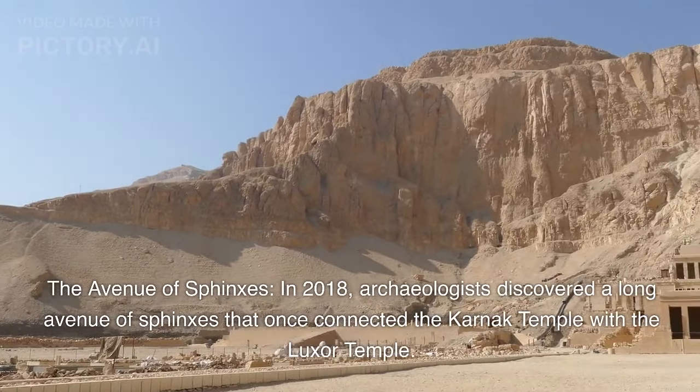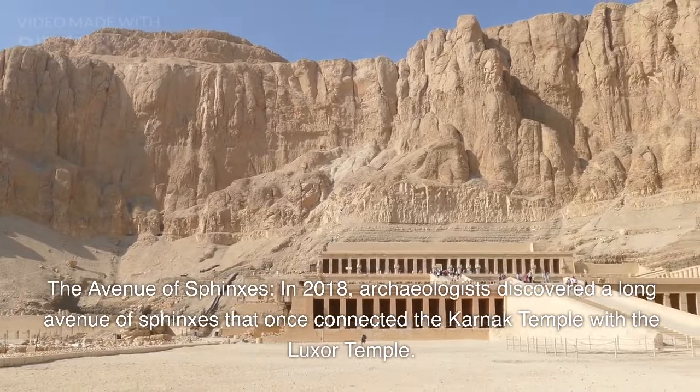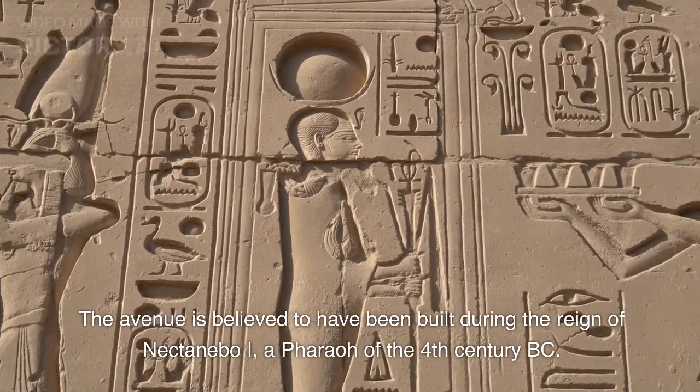In 2018, archaeologists discovered a long avenue of sphinxes that once connected the Karnak Temple with the Luxor Temple. The avenue is believed to have been built during the reign of Nektanbo I, a pharaoh of the 4th century BC.